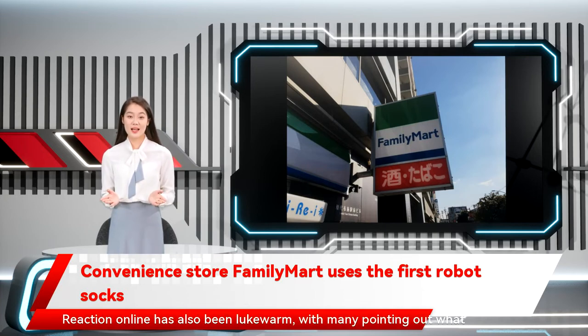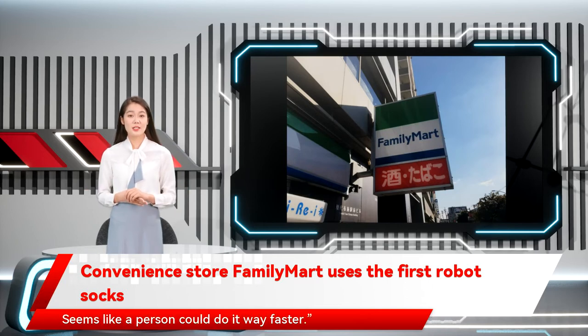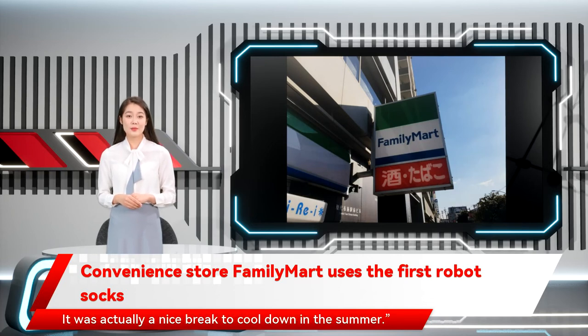Reaction online has also been lukewarm, with many pointing out what they see as flaws in the system: 'But you still need a person to stock the shelf that the robot is using.' 'It's pretty slow — seems like a person could do it way faster.' 'It's actually amazing, but kind of slow too.' 'Are they going to make another robot to open the cardboard boxes and refill the back shelf?' 'I used to work at a convenience store and do this — it was actually a nice break to cool down in the summer.'